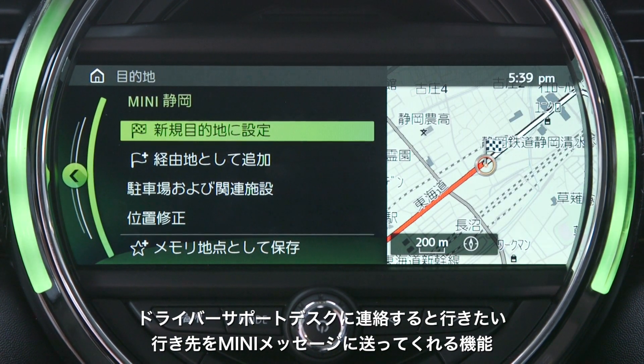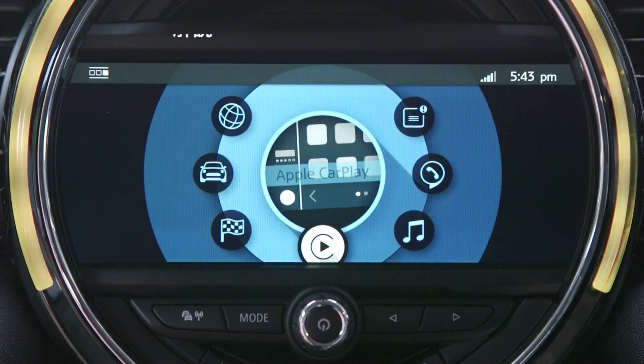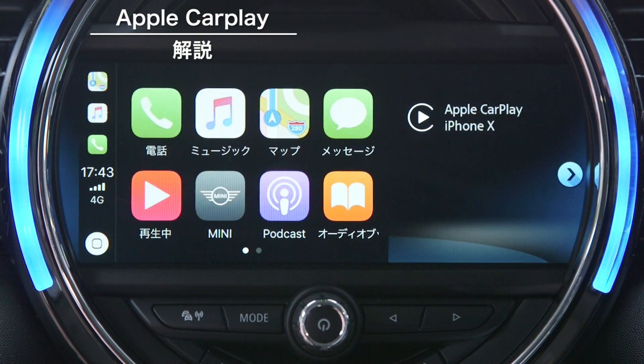そして、皆様が特に注目されているのは、現在ご利用されているApple社製スマートフォンで対応できるApple CarPlayではないでしょうか。